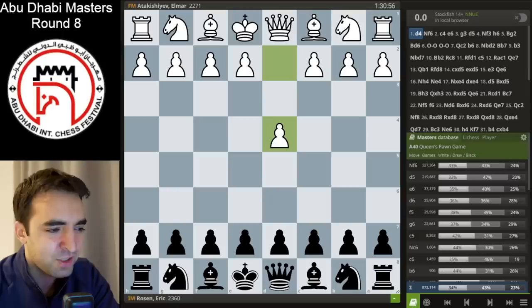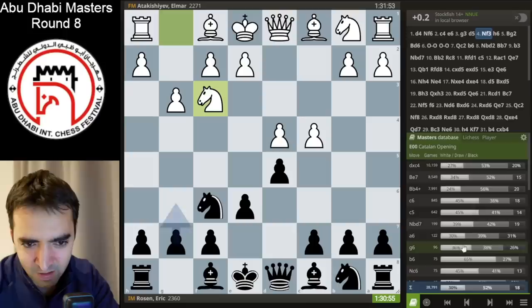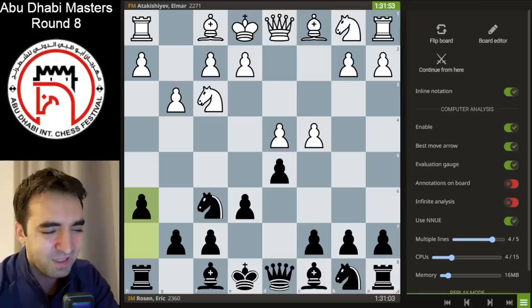I was playing a young player, FM Almar Atakashiev from Azerbaijan, and I was expecting him to play the Catalan, which is a very popular opening these days. I opted for a line in this position which is super rare if you look at the Masters database — I played one of the most rare moves here: pawn h6.